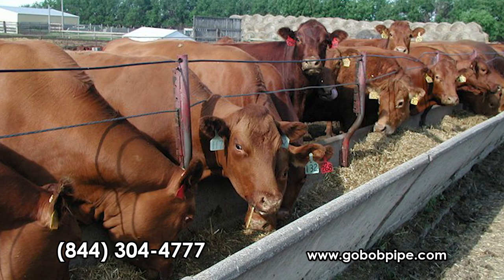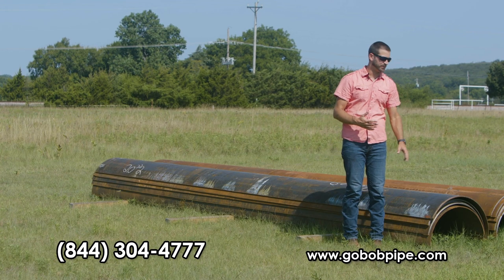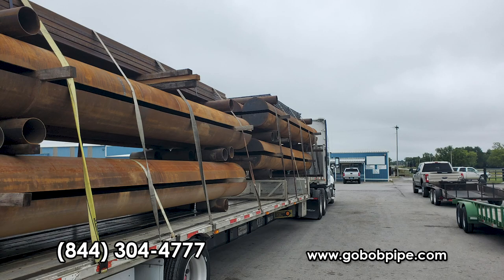Unlike concrete bunks where you can only ship about 150 to maybe 200 feet on a semi, we can ship up to 860 feet of these unassembled bunks on a full semi. We can even fit 24 of the fully assembled ones on a load.